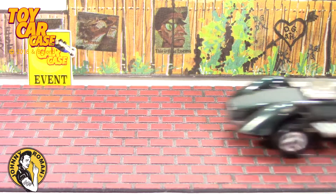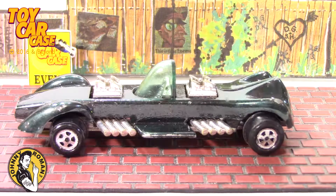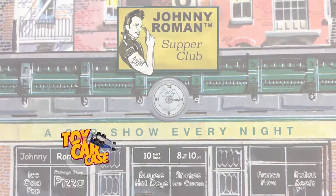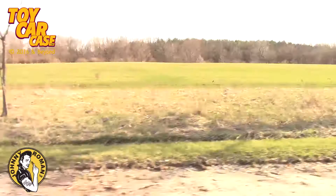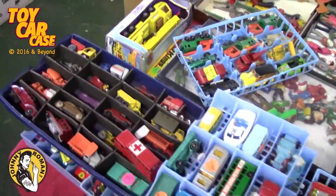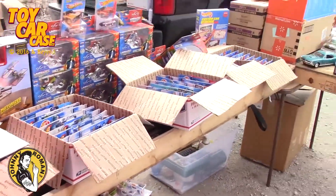Johnny Lightning Baja, coming in one seater, that's nothing like I've seen before. It's a toy car case event at Johnny Roman's Supper Club, special edition — come with me. Spring has sprung and we are heading out to the garage sales, flea markets and toy shows. Those are where the greatest treasures are found. You never know what you're going to find.